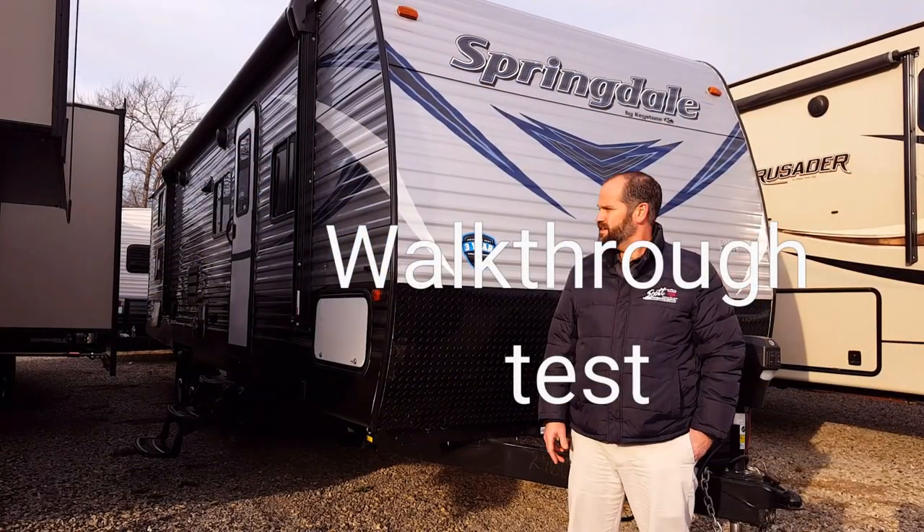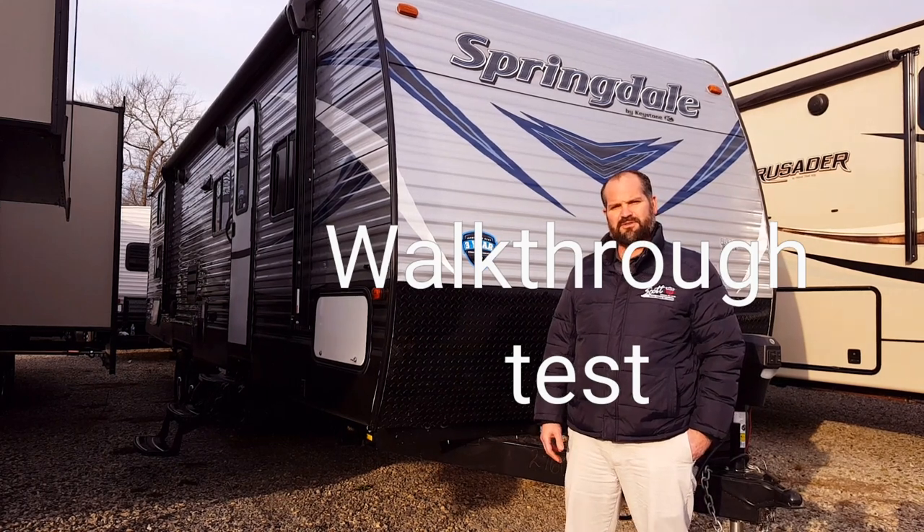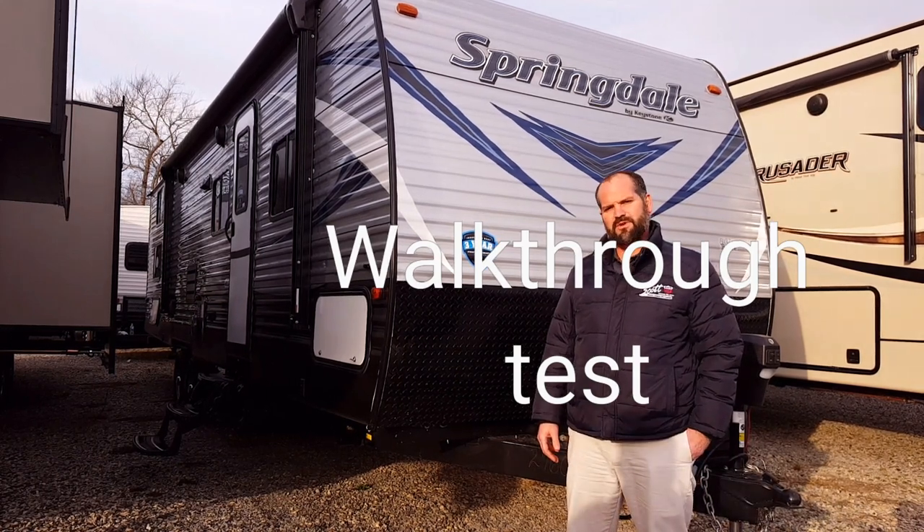Hey folks, Wayne here from Scott Motor Coach. Today we're going to talk about a Keystone Springdale. It's actually a Scott Motor Coach original dating back to 2001 when we carried them.